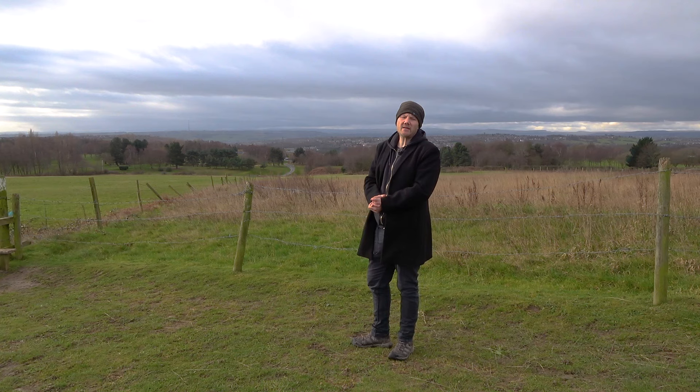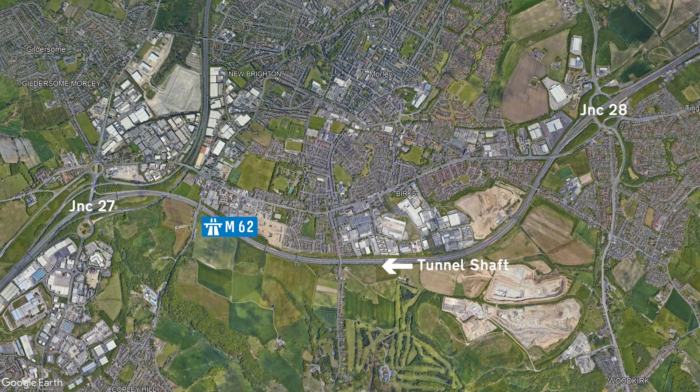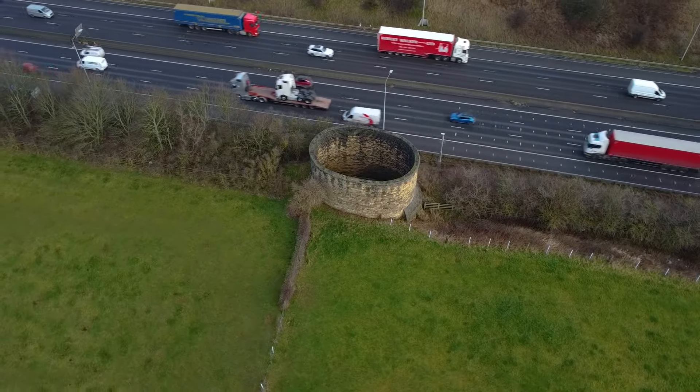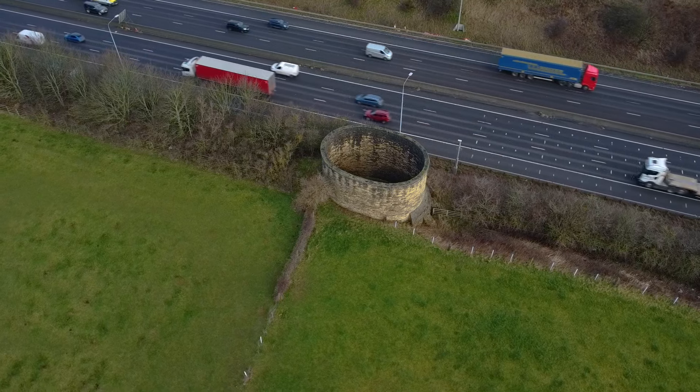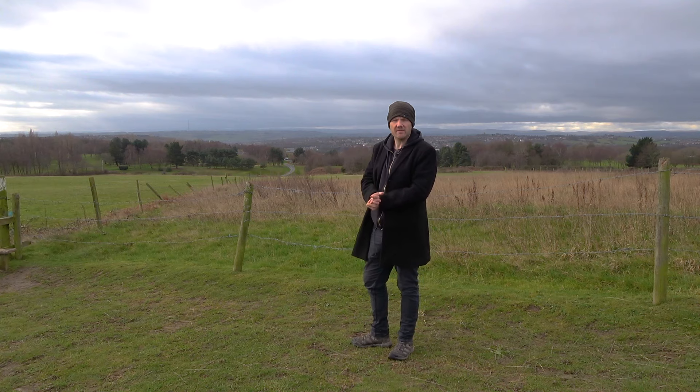Here's a question for all the railway nerds. Between junctions 27 and 28 there's a tunnel shaft. All right, cool — I know what one of those is, but why is it this shape? There are four identical tunnel shafts across the Morley Tunnel and usually they'd be circular, right? Why are these oval? I haven't seen this before, so if you know why they're shaped like this please let me know in the comments, and whilst you do that, here are some facts about the tunnel.